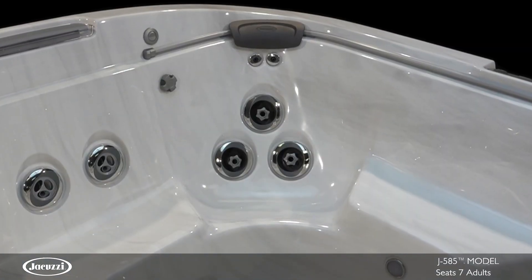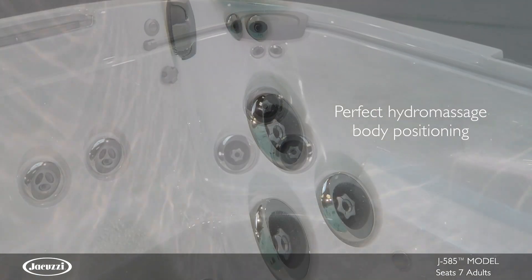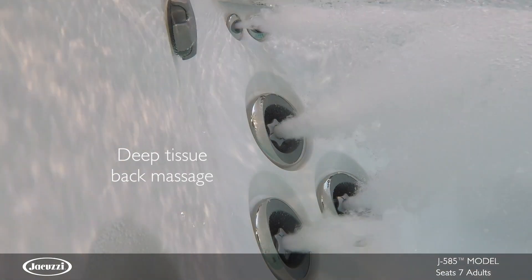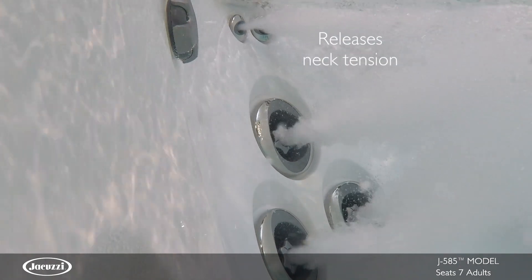The deep, highly contoured MX2 therapy seat is perfect for positioning your body for the ideal hydromassage. This specialty seat offers deep tissue muscle knot relief in the back and tension release for the neck.